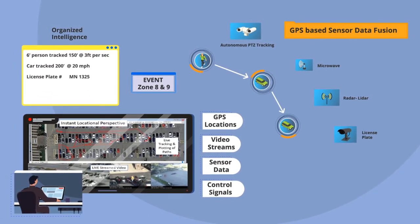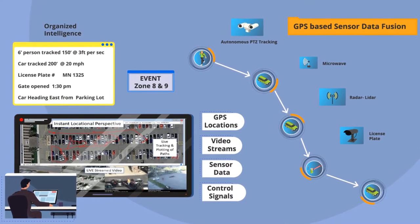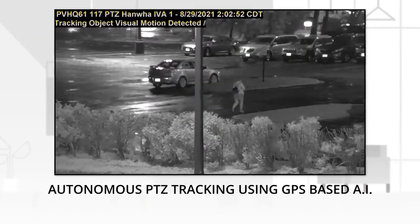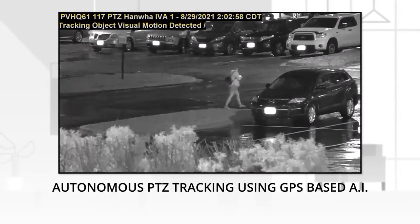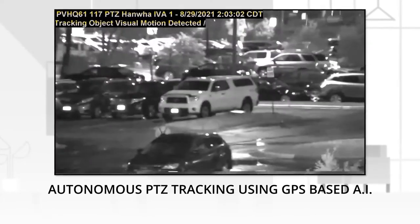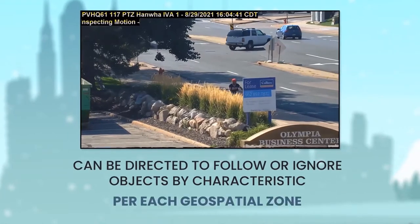Watch from an operator's perspective as it organizes and presents the situation in the field at each step. No operator is controlling this camera. The AI-driven Pan-Tilt Zoom automatically adjusts its position and zoom to follow the person in difficult conditions. This is truly a smart system.